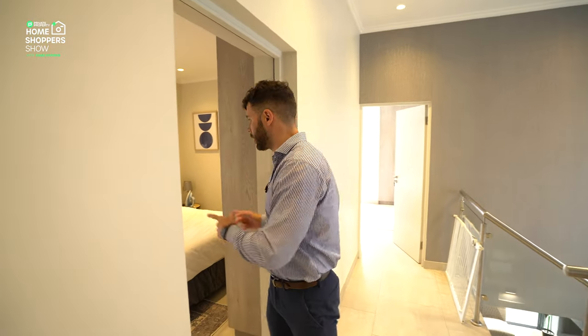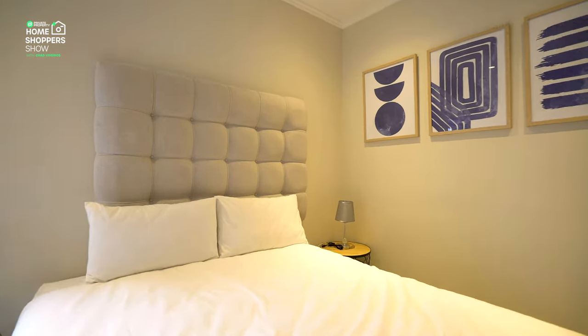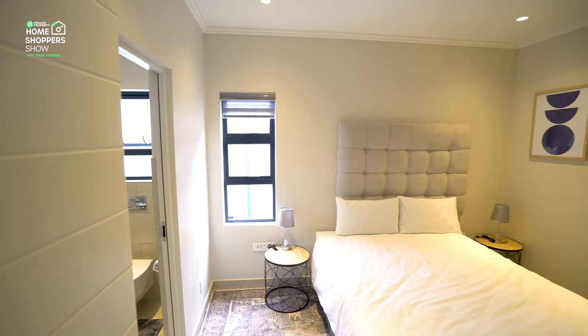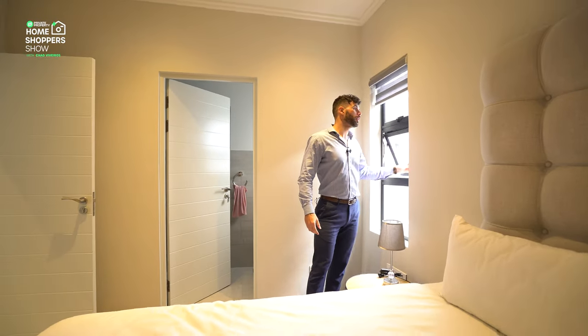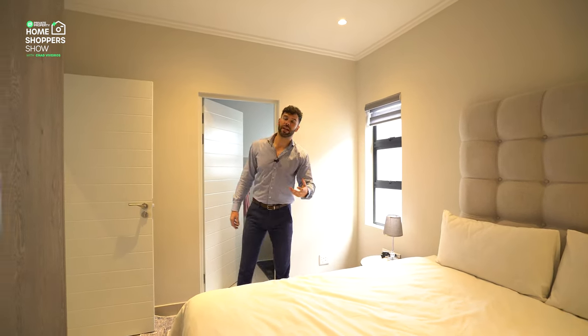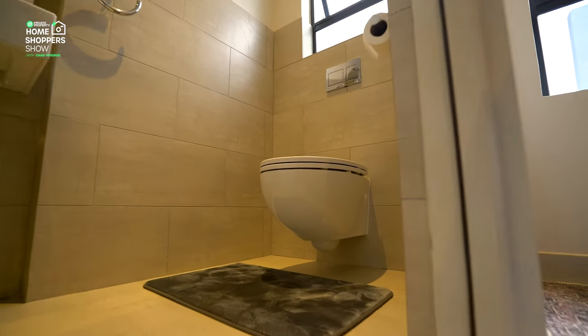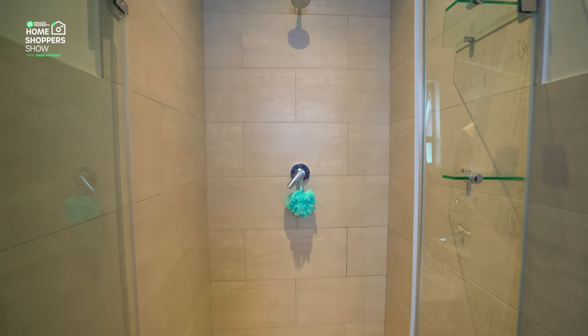Bedroom number one has built-in cupboards with plenty of space; a queen bed fits very easily. Down lighting keeps the ceiling feeling spacious. The windows let in air and light while remaining very private — great for cluster living. The en suite has a single floating toilet with a hidden cistern and, just behind the door, a walk-in shower beautifully clad in glass — spacious and bright.